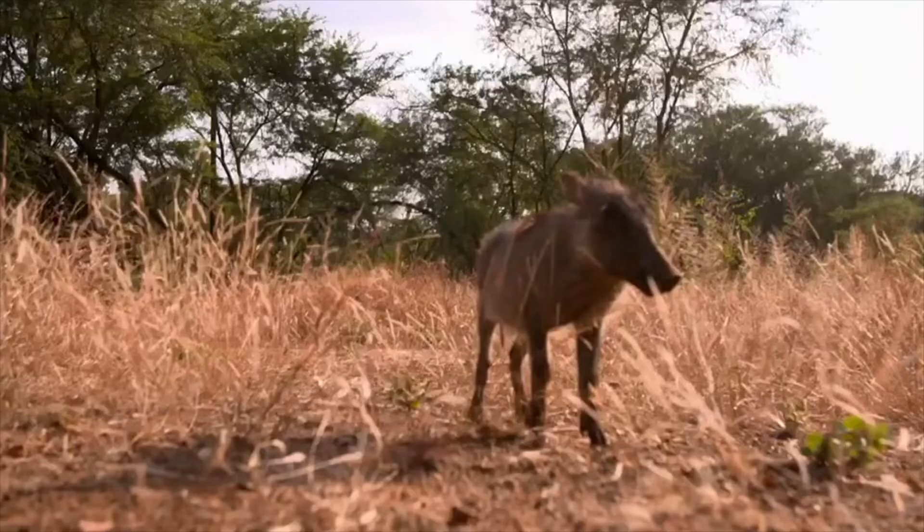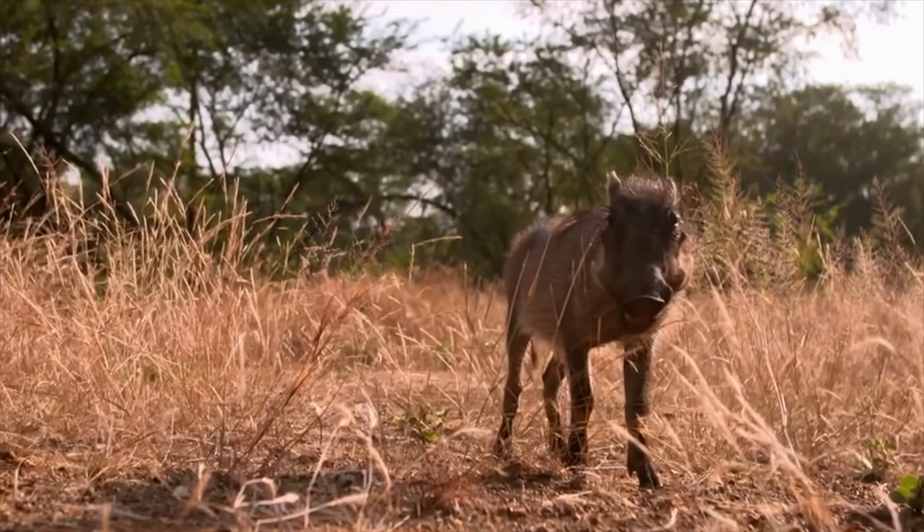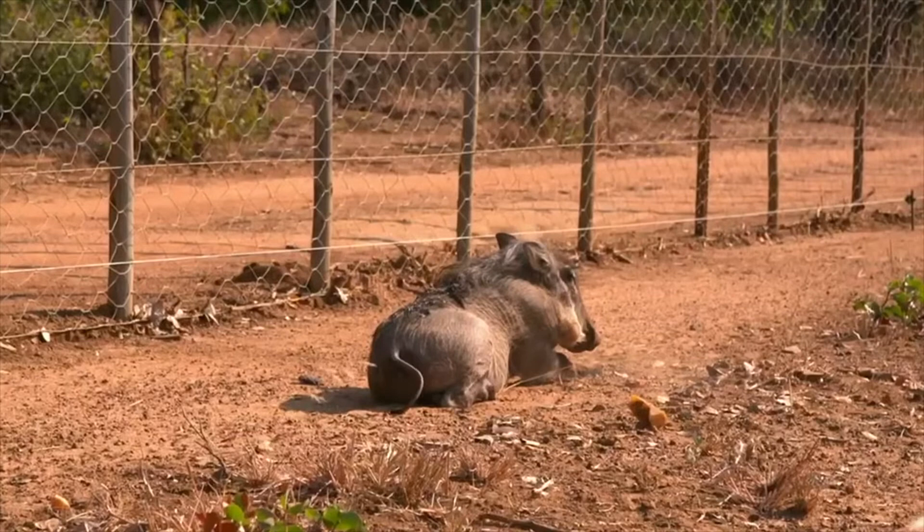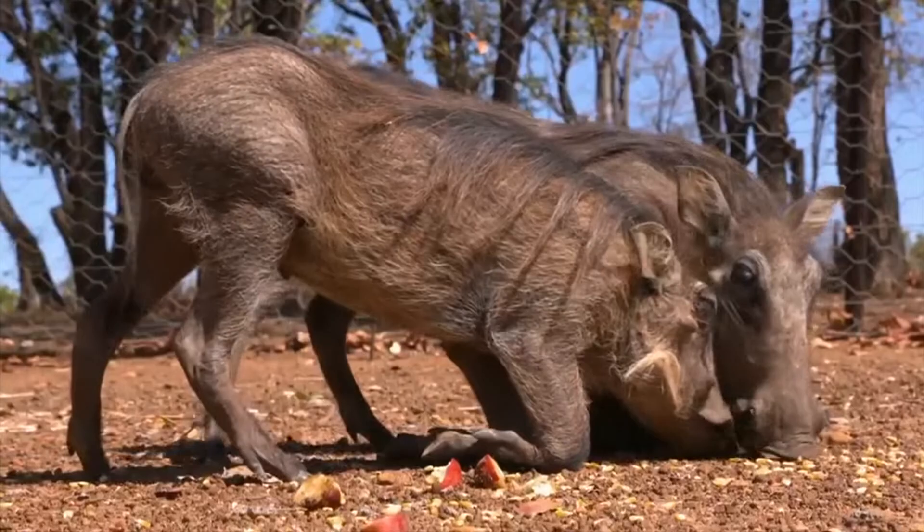We have Patricia. She came in at about a year old. She was a pet — sleeping in her owner's bed, living with the dogs. So she didn't know how to be a proper warthog. She hadn't met another warthog before. She met our other two, started to graze, started to socialise, and she's doing amazingly.